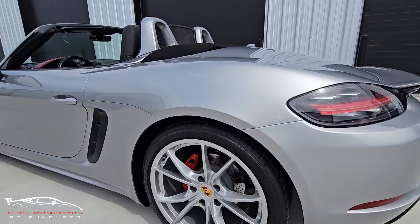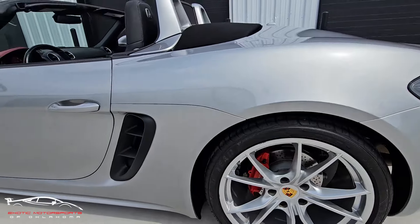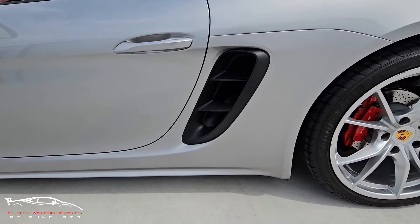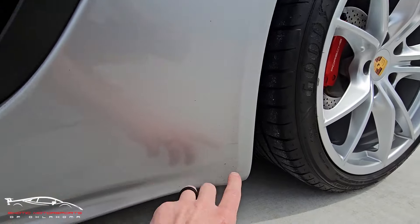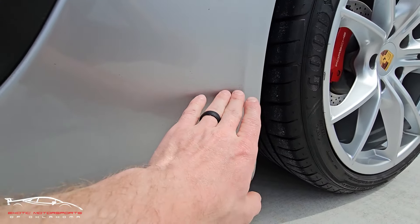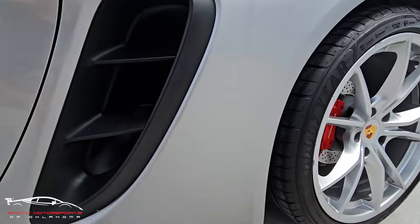Checking out this side, we do have a little curb rash here but that's going to get fixed, so don't worry about that. This lower rocker area is prone to getting rock chips and a little bit of road debris. You can see some of those — I don't see any big rock chips, just small little impressions.